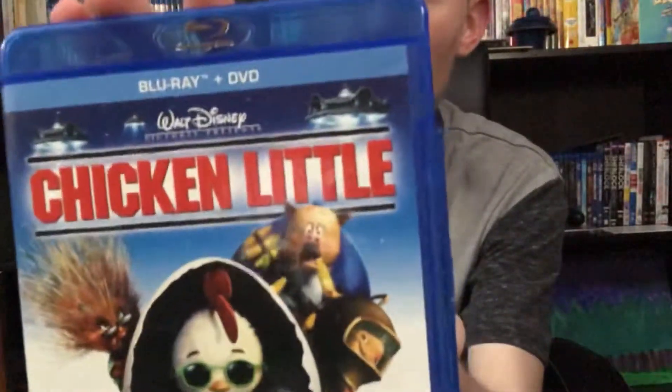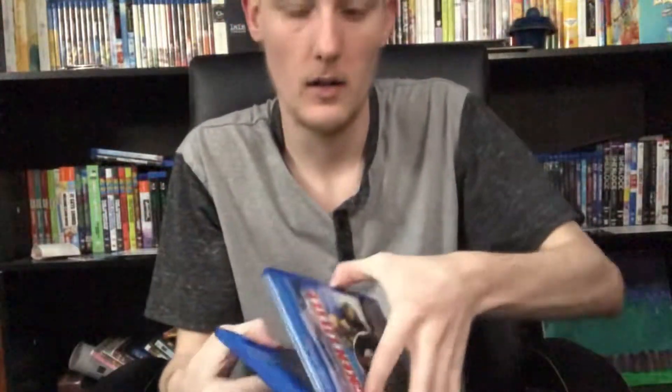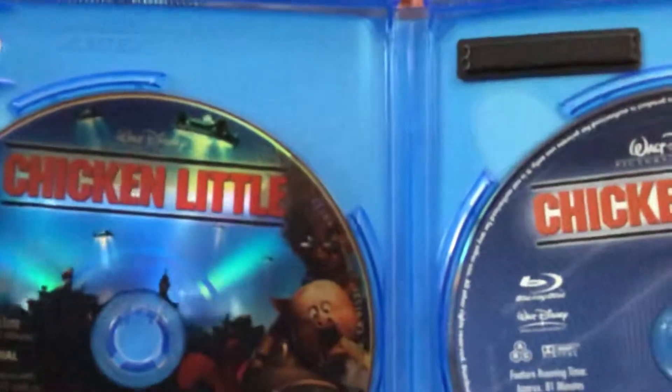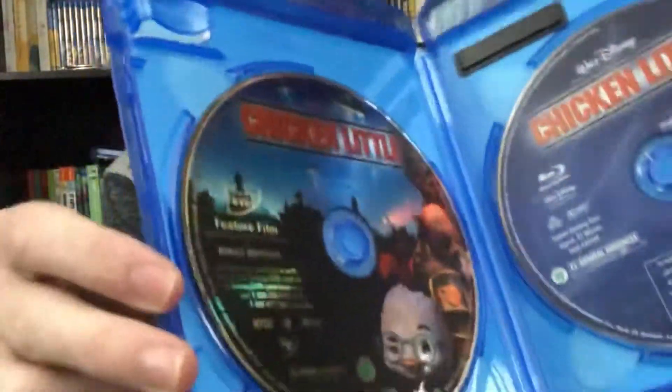Next up we have Chicken Little. Definitely a classic for some people's childhoods if you grew up around that time like I did. Out of the box we actually have some disc art — very, very nice. Blu-ray and DVD both have a nice little shimmer effect there. Pretty cool.